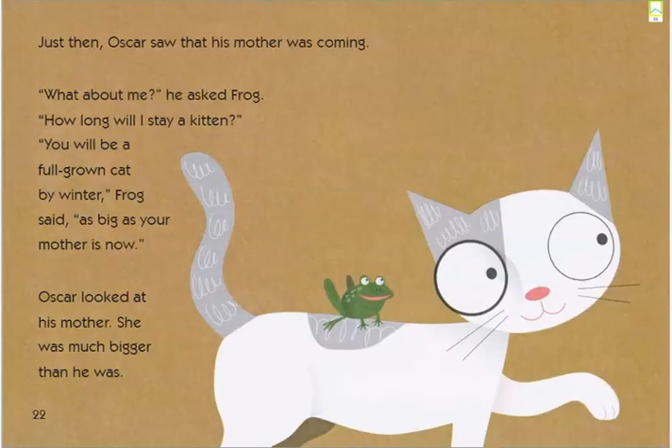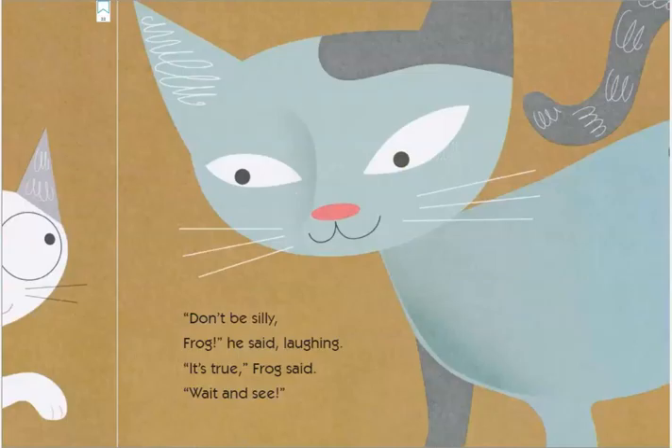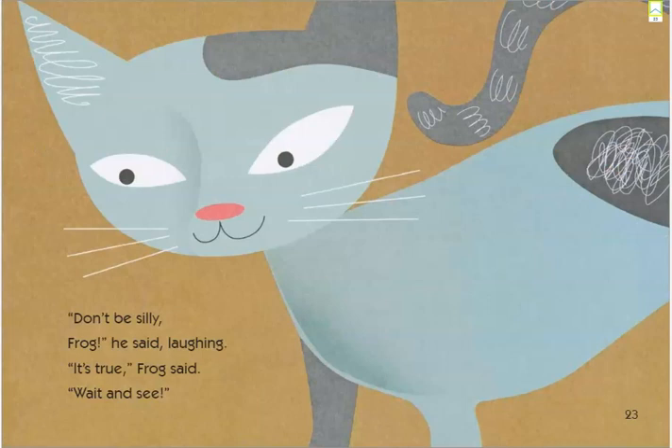Just then, Oscar saw that his mother was coming. "What about me?" he asked Frog. "How long will I stay a kitten?" "You will be a full grown cat by winter," Frog said, "as big as your mother is now." Oscar looked at his mother — she was much bigger than he was. "Don't be silly, Frog," he said laughing. "It's true," Frog said. "Wait and see."